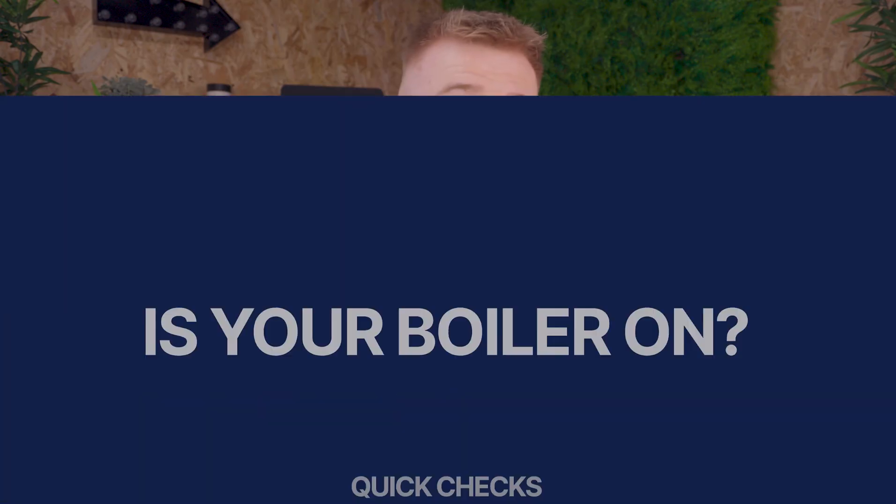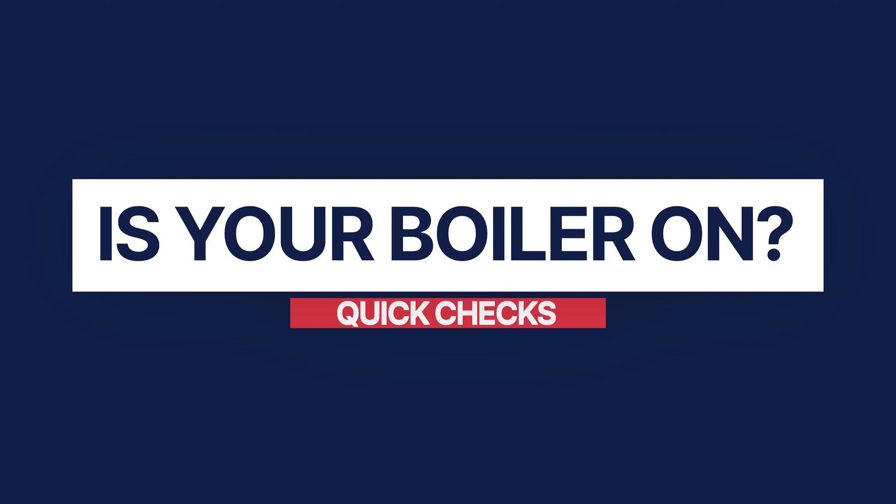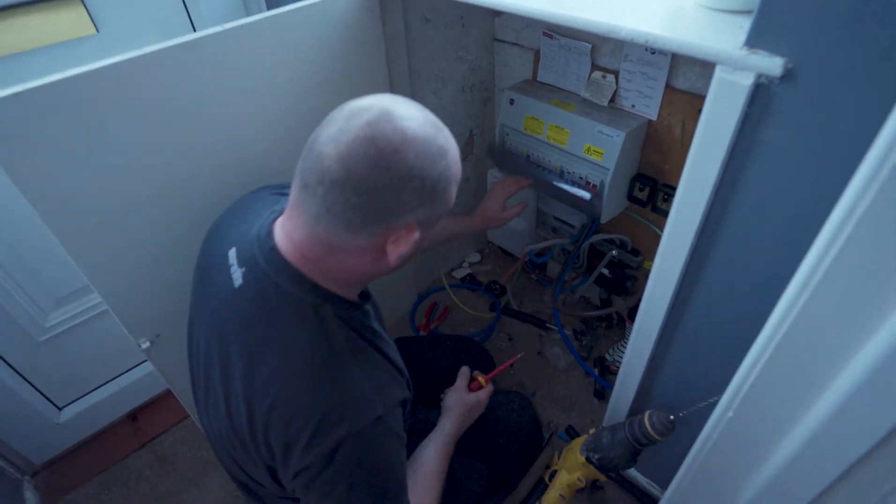Without offending you, there are very basic checks you need to do before asking an engineer for help. Number one: is your boiler on? It may seem obvious, but in some cases your boiler may just be flicked off on the unit itself, switched off at the fuse, or the fuse may have tripped on your mains board. Believe it or not, this happens quite a lot — engineers get called out and it costs the customer a lot of money, all because of a simple switch. Don't be like that — check now and save yourself some money.